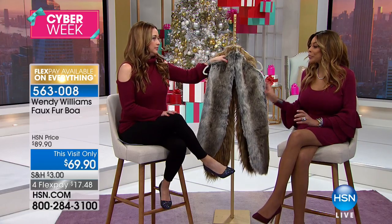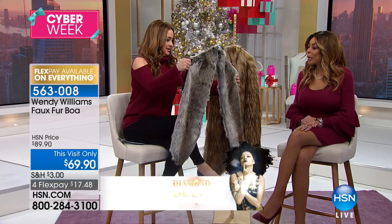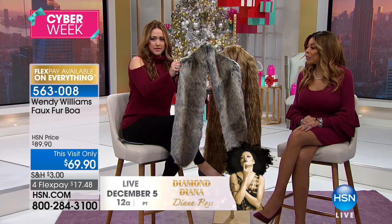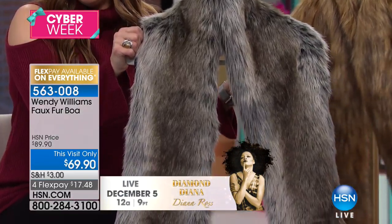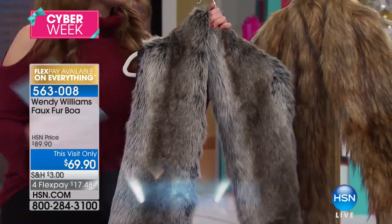Now let's talk about your boa. You can put this on with anything. It's the ultimate holiday accessory right here. Change up the look of your coat by giving it the most amazing faux fur collar — you just throw it over.